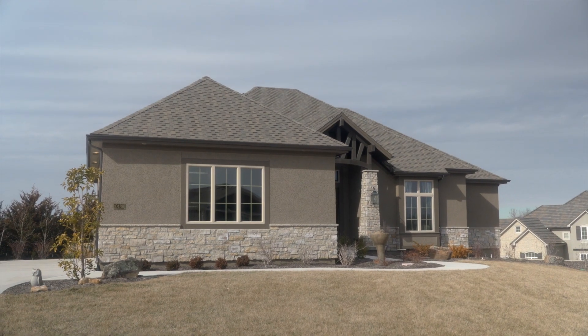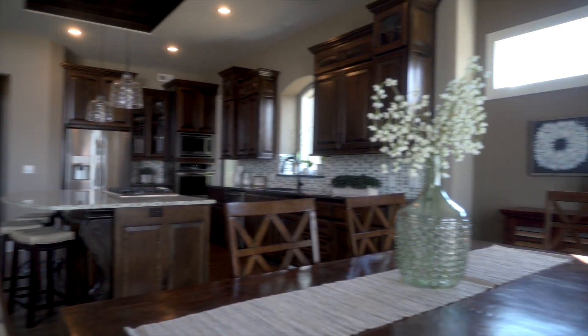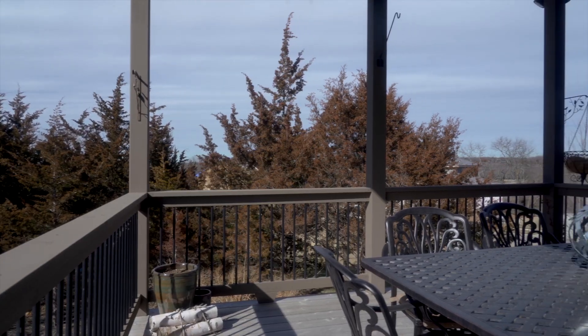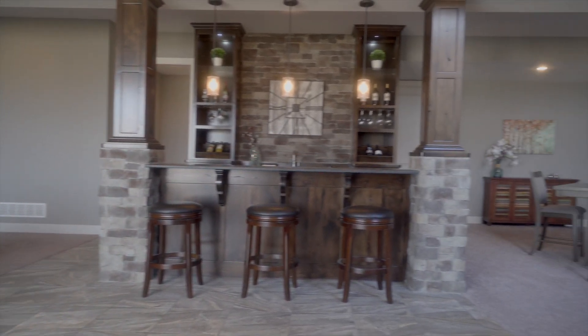This home was carefully planned and it has a hidden pantry to die for, with an extra entry for your groceries from the garage. Then you go into the master bath, which has a nice little patio right off the bedroom area.